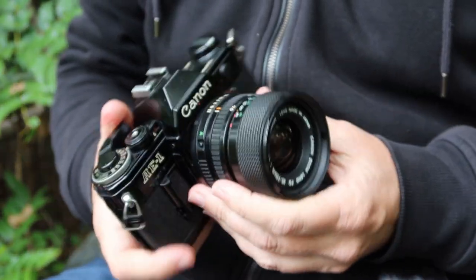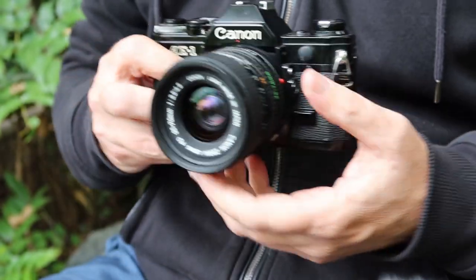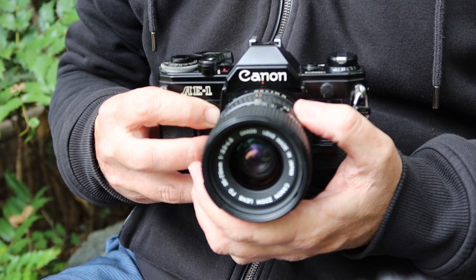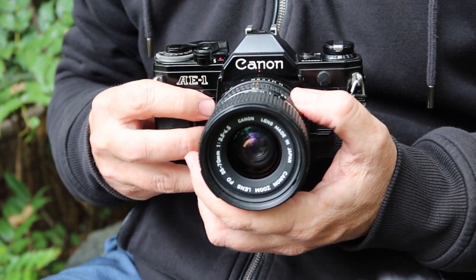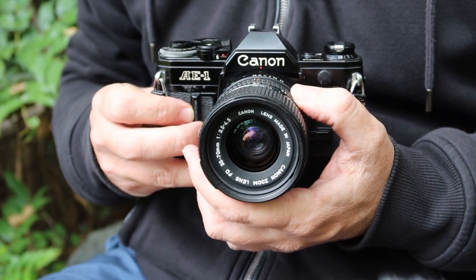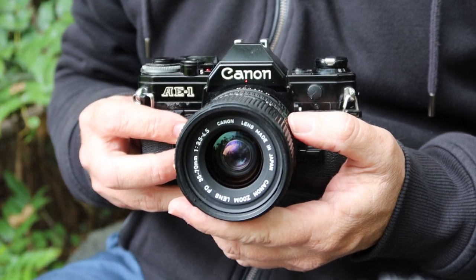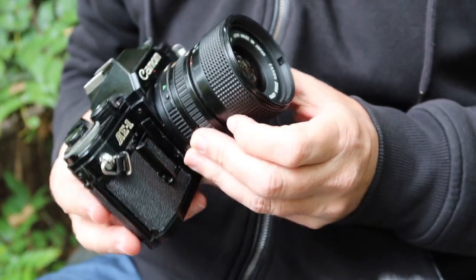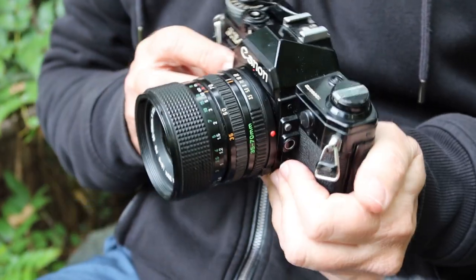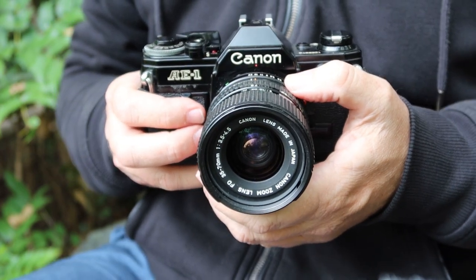That's pretty much all there is to the Canon AE-1 — it's not a complicated or difficult camera to use. You can find manuals on the internet by searching for Canon AE-1 manual. I'll be posting more cameras for sale in my stores soon, hopefully including some Canon AE-1s.